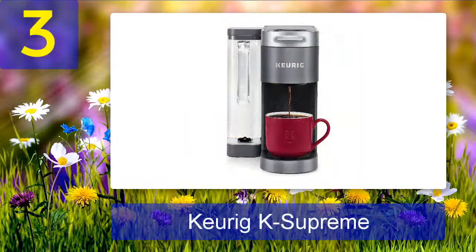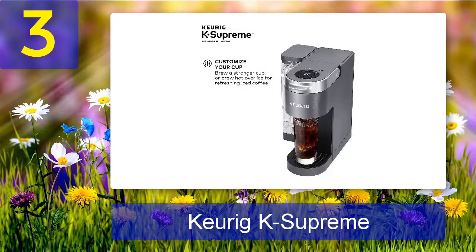Coming in at number 3: Keurig K Supreme. The Keurig K Supreme coffee maker is a single-serve coffee brewer that comes with multi-stream technology, which extracts more flavor and aroma in every brew, making it a great choice for those who want to enjoy a delicious cup of coffee. The machine also has customizable settings so you can choose the perfect cup for your needs, and a 66-ounce dual-position reservoir making it easy to refill.